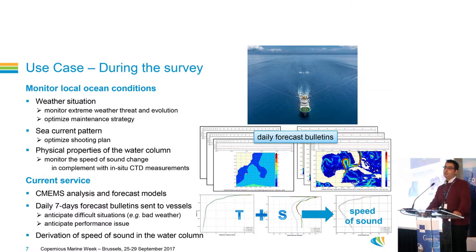Then, when we run the survey, we use forecast models to monitor local ocean conditions. We monitor the weather situation to manage risk regarding bad weather, and we use weather forecasts to optimize our maintenance strategy at sea. We monitor the current pattern to optimize our shooting plan. We also monitor the water column — we are very interested in the speed of sound changes during the survey. This data complements our own CTD measurements in the survey area. For that, we use the global model.